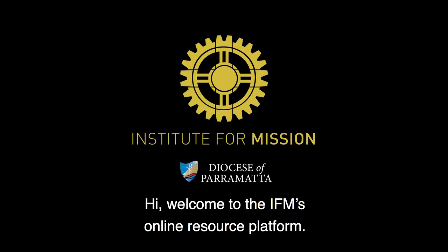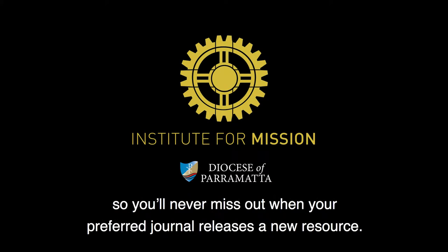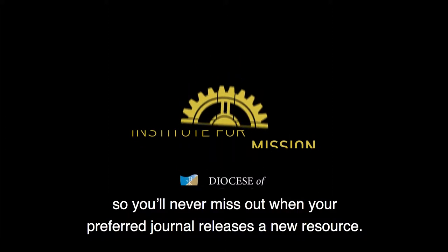Hi. Welcome to the IFM's online resource platform. This short tutorial will show you how to set up email notifications so you'll never miss out when your preferred journal releases a new resource.